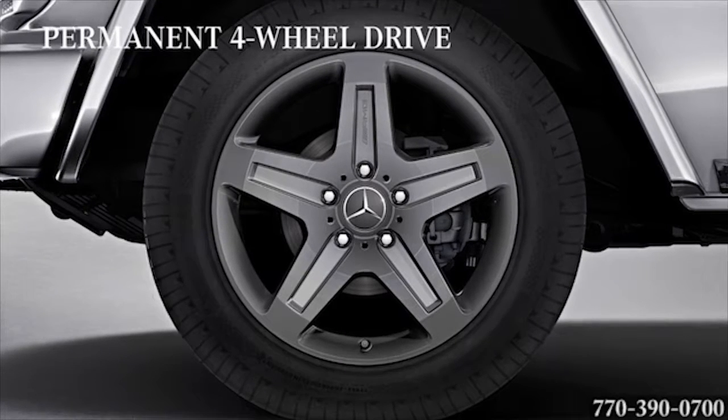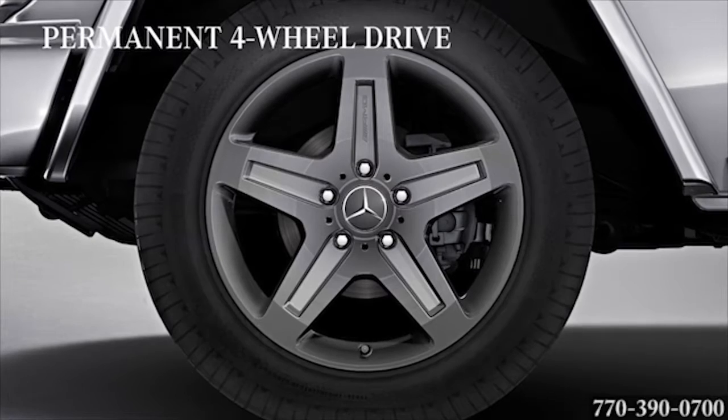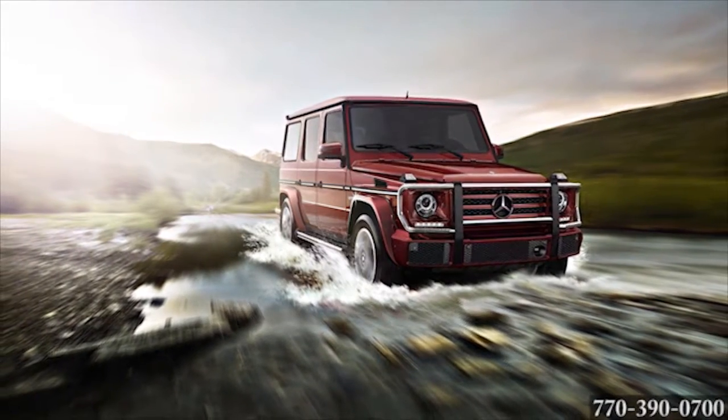Permanent all-wheel drive comes standard in your G-Class. Its four-wheel electronic traction system gives you sure-footed grip on slick roads. On the roads less traveled, its locking differentials help you conquer muddy, loose, or uneven terrain.